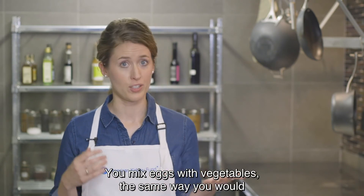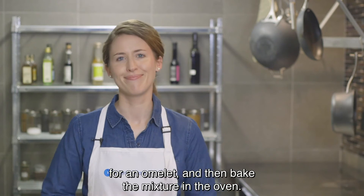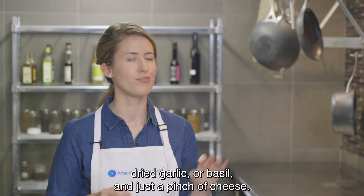You mix eggs with vegetables the same way you would for an omelet and then bake the mixture in the oven. Try not to add salt. Instead, add herbs like pepper, dried garlic or basil and just a pinch of cheese.